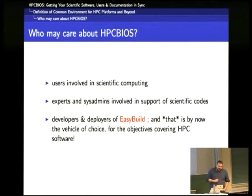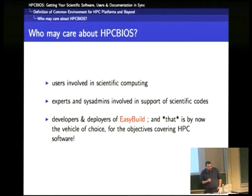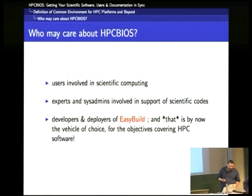So who may care about HBC BIOS? It could be users involved in scientific computing. Experts and sysadmins involved in support of scientific codes — I expect these people to understand faster what this HBC BIOS business is about. And then we have developers and employers of EasyBuild, which is the vehicle of choice.